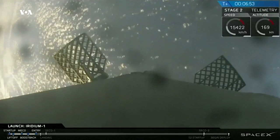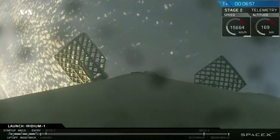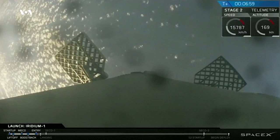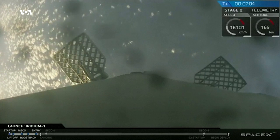Currently we're coming up on T-plus seven minutes. Second stage continues to head into orbit. First stage is coming back to the drone ship. Let's go bound to the floor for the landing burn and the entry into orbit of the second stage.